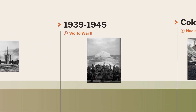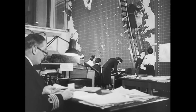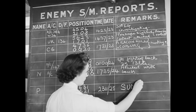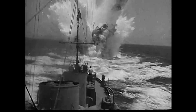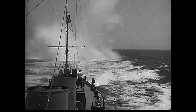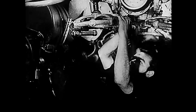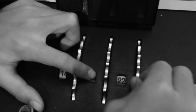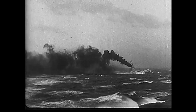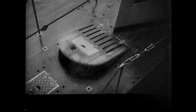Submarine warfare reached new heights during World War II. The German Kriegsmarine's U-boat fleet aimed to cut off supplies to the Allies in the Battle of the Atlantic. German submarines employed Wolfpack tactics, attacking convoys in groups to overwhelm their defenses. The Allies responded with improved anti-submarine warfare tactics, including sonar, depth charges, and air patrols. The development of radar and code-breaking efforts, such as cracking the Enigma code, also played crucial roles in reducing the U-boat threat, turning the tide in the Allies' favor.